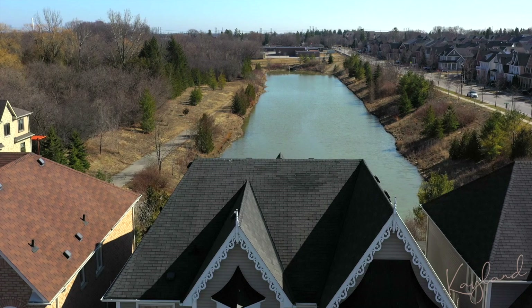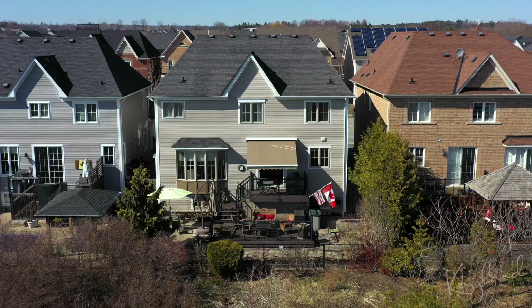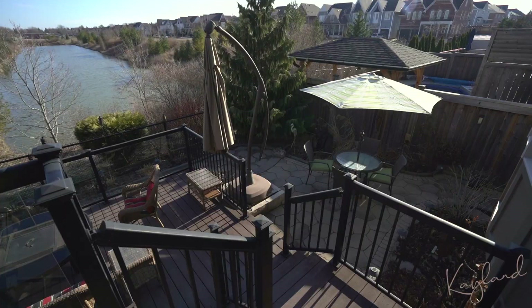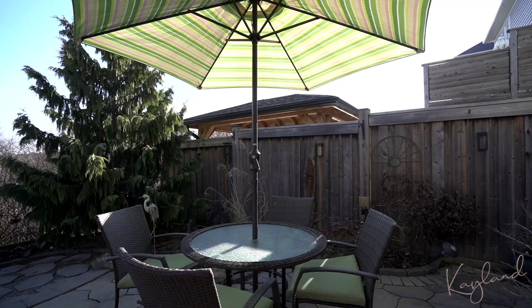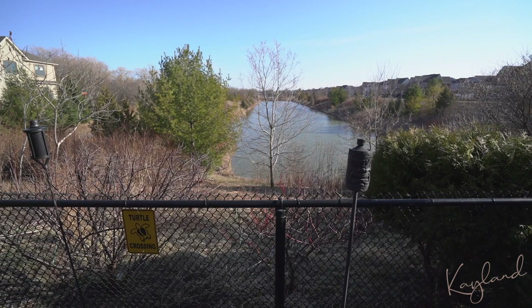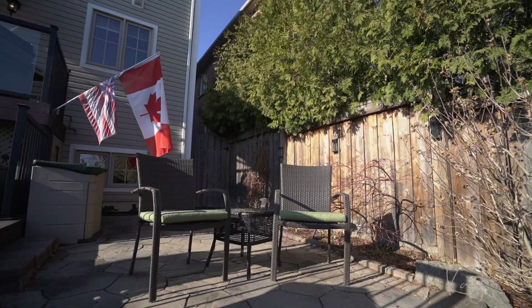This detached two-story home is located on a premium ravine lot overlooking green space with a huge pond. The gorgeous backyard features perennial gardens and a two-tiered composite deck with multiple sitting areas to enjoy the sunshine and wildlife.